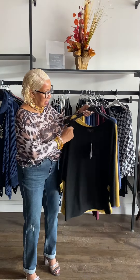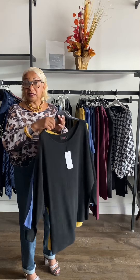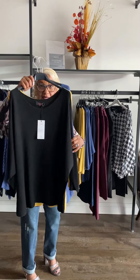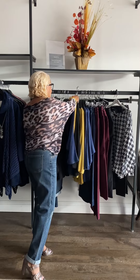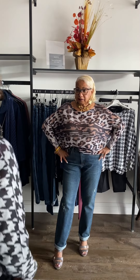It has a crew neck and it's a little bit wider, so you can layer it with something else if you want to change it up — like a white shirt underneath when you need that extra layer.